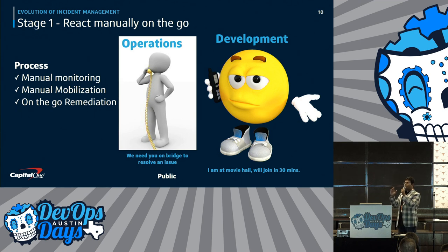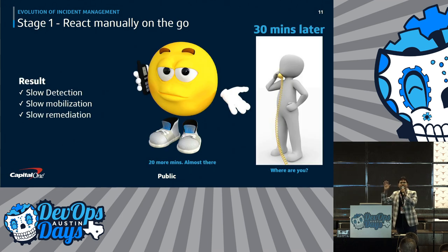Let's talk about the evolution of incident management and how it happened in the past. In stage one, operations guys are chasing a developer. They finally somehow get that developer, and the developer says, 'I'm in a movie hall, give me 30 minutes.' A lot of time is wasted. The result: slow detection, slow mobilization of the developer, and slow remediation.